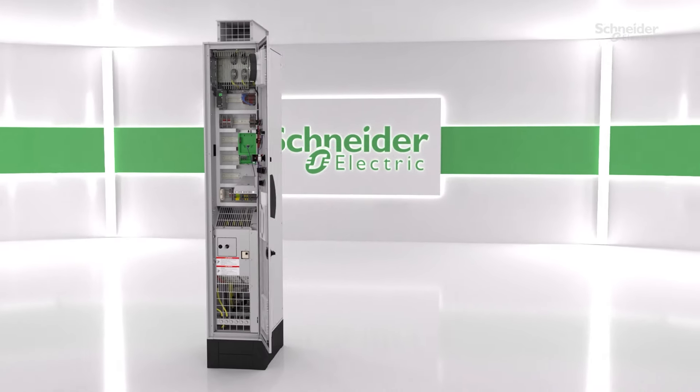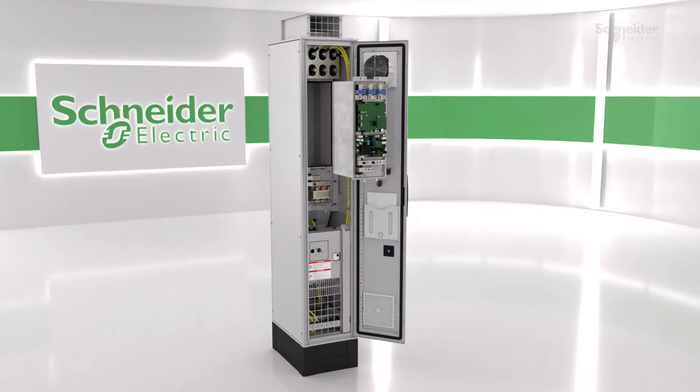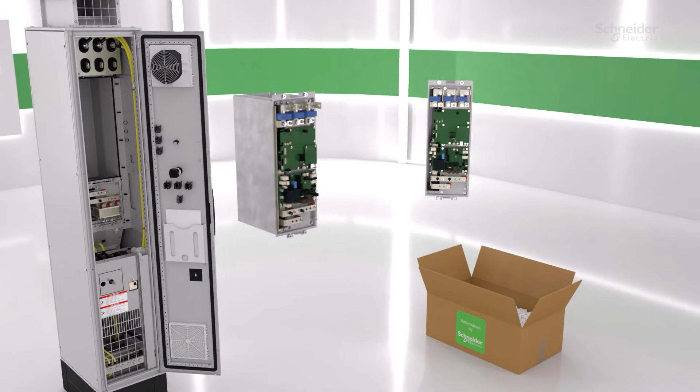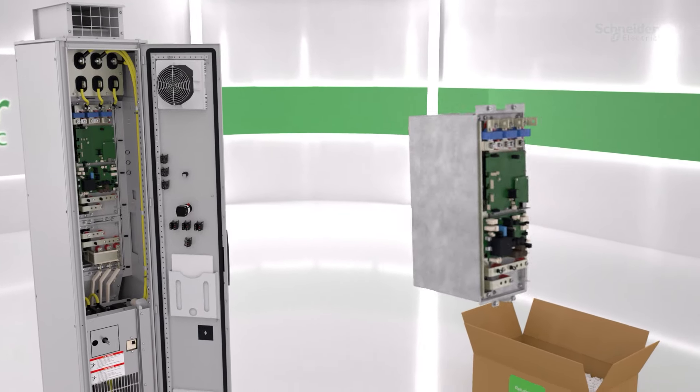In our drives, we are proud of reusing existing materials and refurbishing components, allowing us to reduce the need for new resources and minimizing environmental impact. Damaged modules can be easily extracted and sent to one of our circular repair centers.